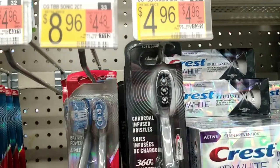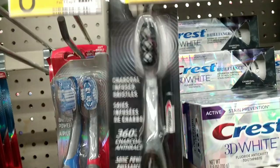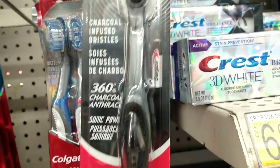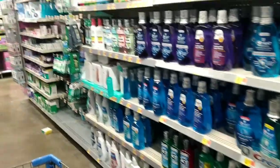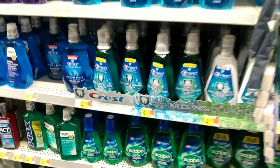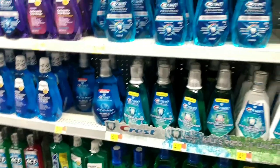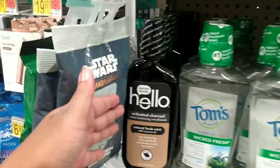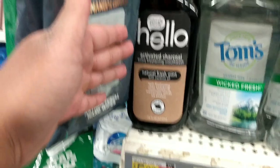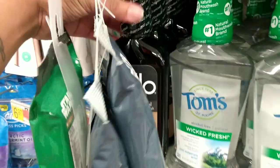I've been using charcoal toothbrushes and this manual one costs $4.96 with soft bristles — it also came with a battery in so I'm going to pick this up. Now looking for mouthwash — the one I've been using is Scope but I actually want to try something different. I found some charcoal mouthwash by Hello, it costs $5.96. I'm going to get this just to keep everything in the charcoal family.